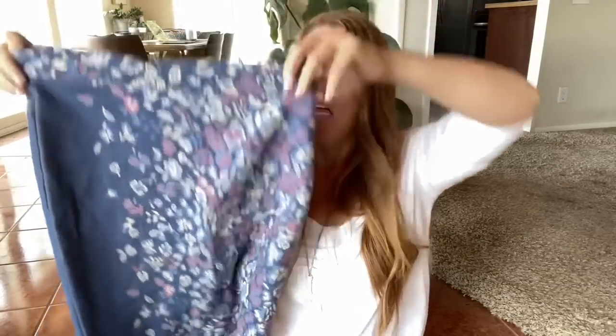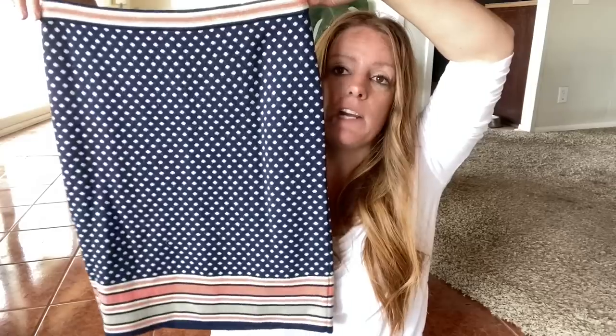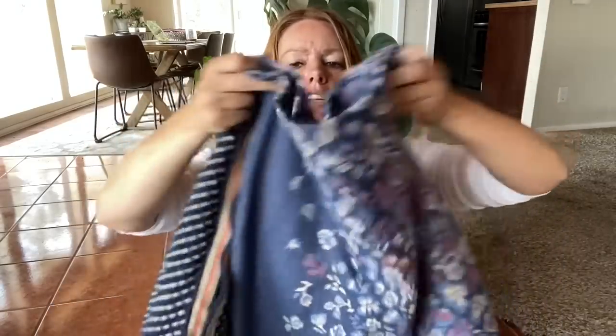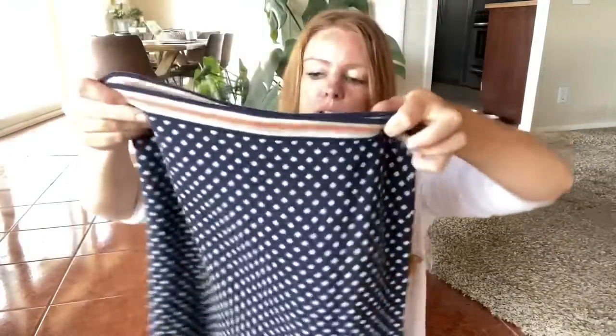A couple other Anthro skirts. This is Maeve, size medium — I just thought this was a really great fall piece, maybe three seasons. It will probably only sell for about $20 to $25 but I do like the length and the look. This other one is Sparrow, size medium — could have been the same person's donation for all I know. This one has a lot of stretch and just looks really comfortable. Probably about $20 to $25 for that one as well.